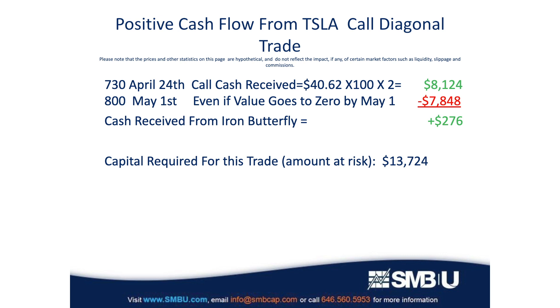As for the two long calls on May 1st, those have a cost of $39.24 apiece, which comes out to a total cost of $7,848. So as you can see, this transaction creates positive cash flow for your account. Keep in mind that your broker will require you to have a balance of at least $13,724 for this trade because of the risks involved — keep this capital requirement in mind because we'll be coming back to it a little bit later.